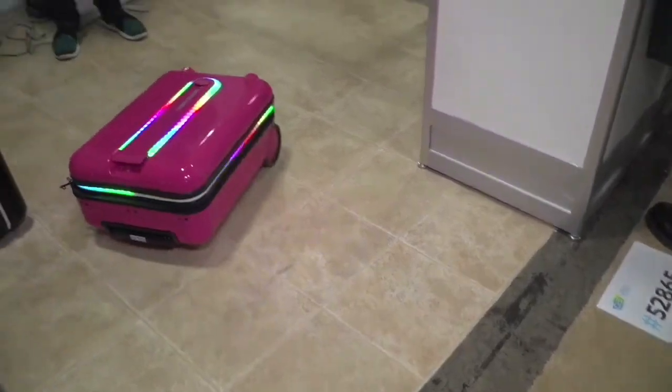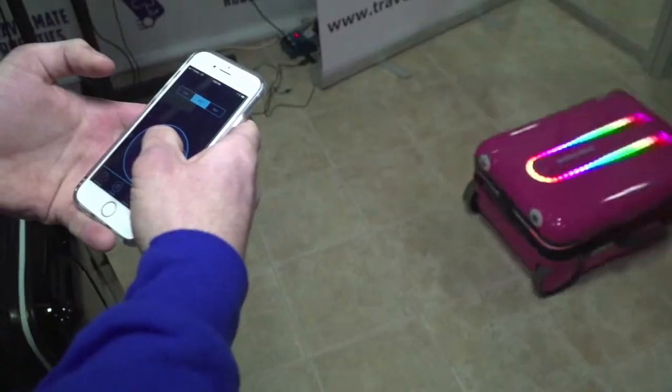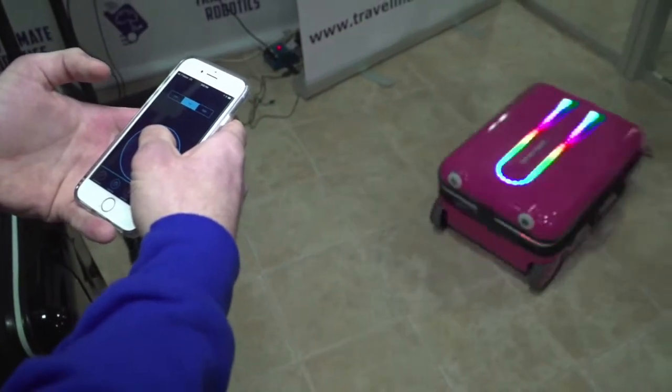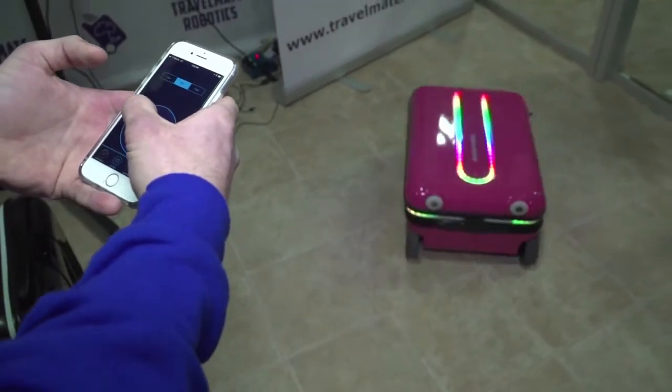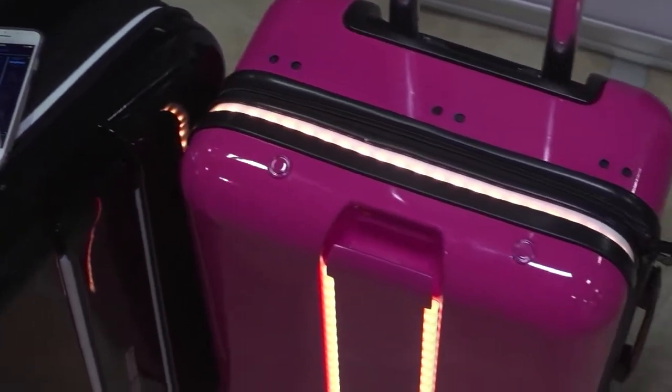As fast as you go, the TrialMate follows you. Or if you go slower, then the suitcase goes slower. And when you stop, the suitcase stops. The point of it is basically to have a robot that allows you to carry stuff hands-free. You want to drink your coffee and also have the suitcase go with you — now you can do that.